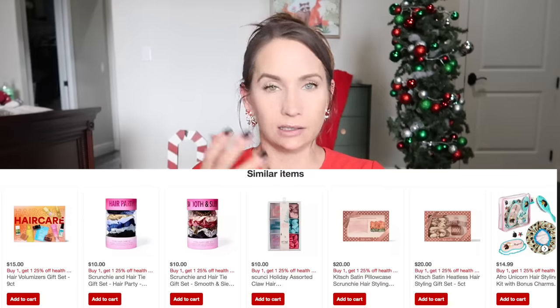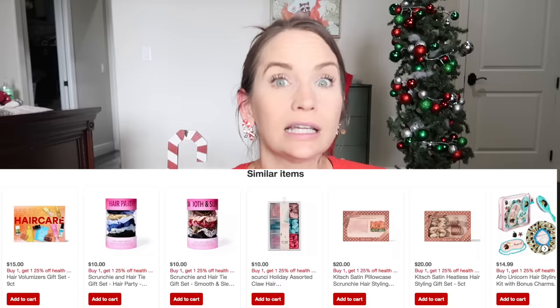I went to Target the other day and they were having a special — buy two get one free — each pack was around ten dollars. They had sets with lip gloss, crunchies, face wash, hair clips, all kinds of different things. I bought three of those. I'm going to divvy them up in stockings or wrap them as gifts for when Santa Claus comes and gives gifts to the cousins.